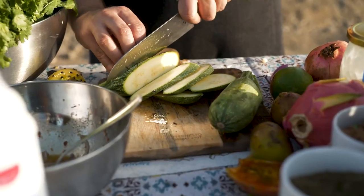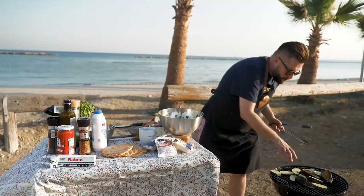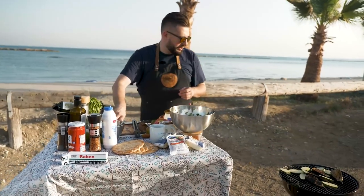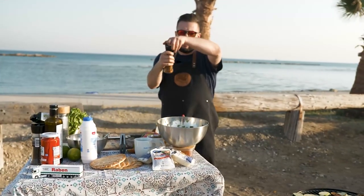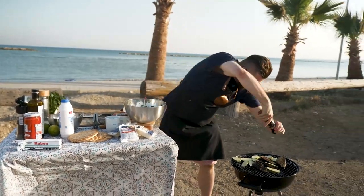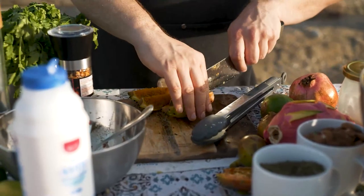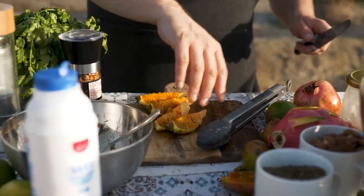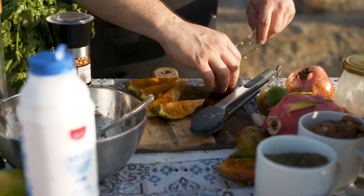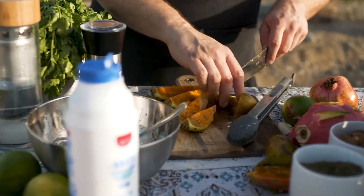Our dressing is ready. Let's cut up other shapes from our beautiful vegetables from Cyprus — some zucchini — and add some spice: salt and hot chili all over them.